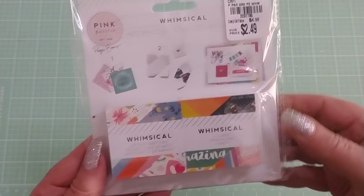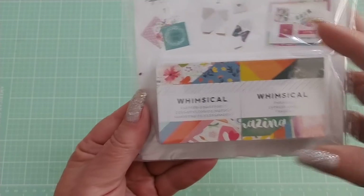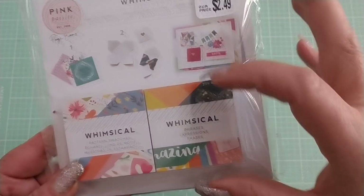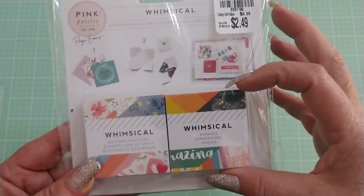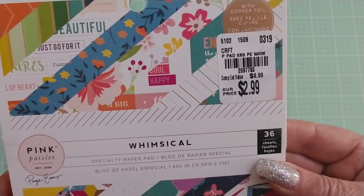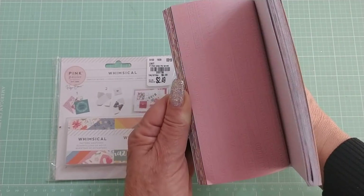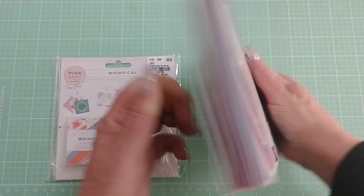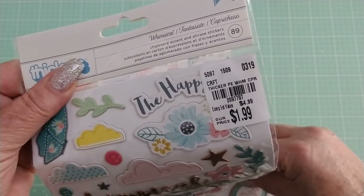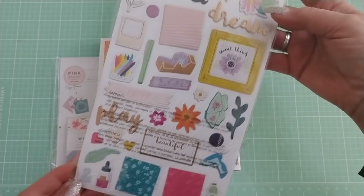I was really happy with this last group of stuff. I found the Pink Paisley Whimsical collection — these little two-by-two squares are really cute. They're just little swatches of the paper collection, and one of them has phrases and little cut-aparts in miniature. I found the paper collection in a six by six — super cute. They only had one of these in the store, but it's so pretty, colorful, and bright. I love it — perfect for summertime. I also found the thickers and chipboard pieces that go with that set.